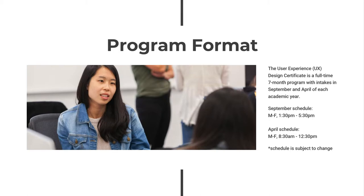As a full-time, seven-month program, the User Experience Design Certificate has intakes in September and April of each academic year. Students attend classes five days per week, morning or afternoon, depending on program start date.